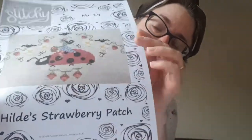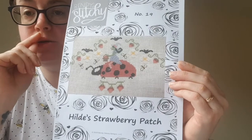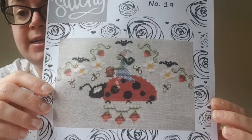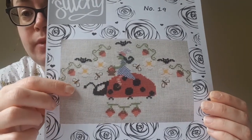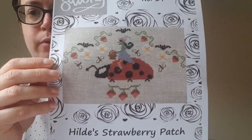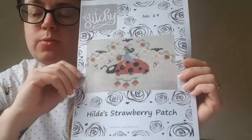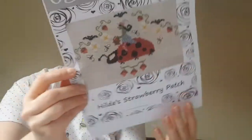And then I got Hildy's Strawberry Patch — again, is Hildy a really tiny little witch, or is the ladybird enormous? Amazing either way. She's riding a little ladybird and picking strawberries, which is just adorable, and she's got little bumblebees around her. In the finishing she makes into a strawberry shape, but I don't think I'll be doing that. Isn't she cute? She's adorable and shouldn't take too long.